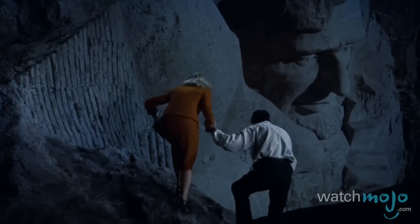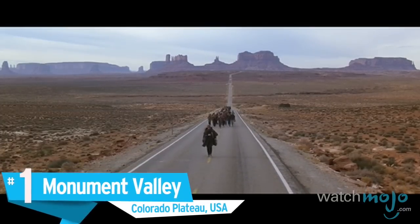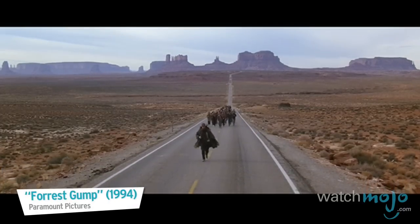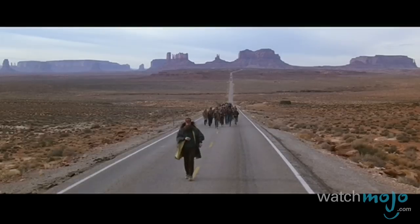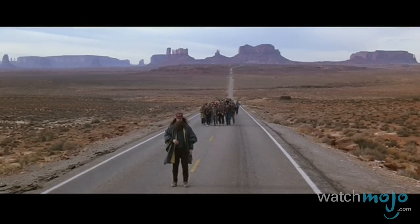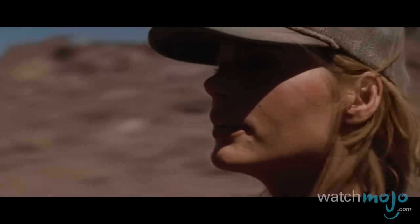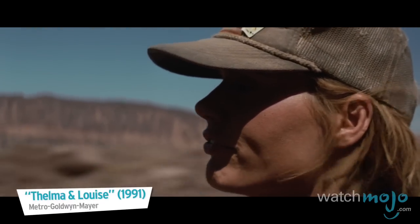Number 1: Monument Valley, Colorado Plateau, USA. This picturesque desert area, located on the state line between Arizona and Utah, has been a popular location for filming since the 1930s.